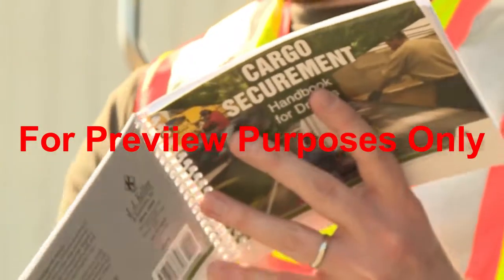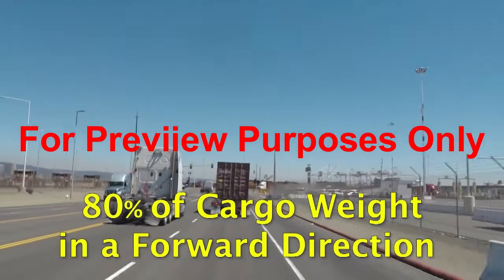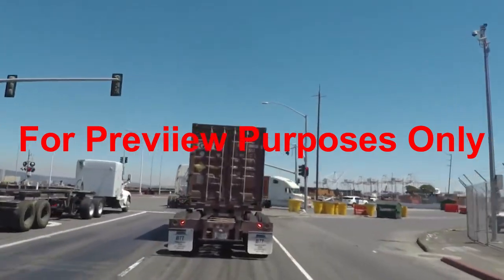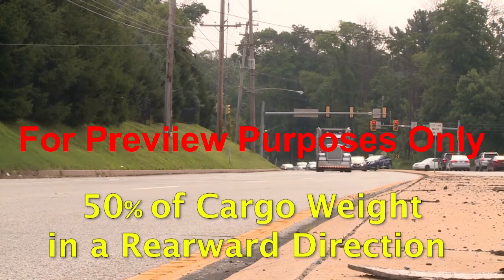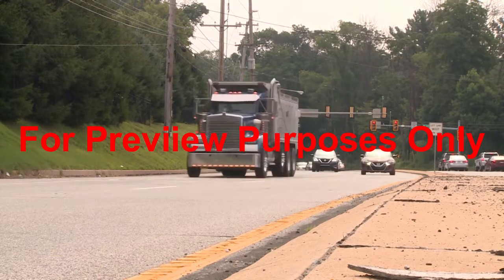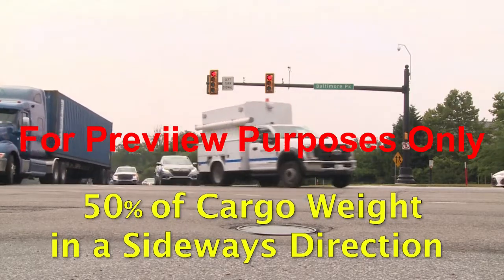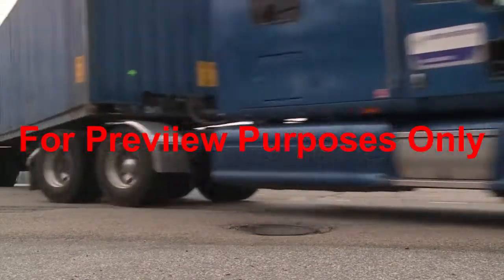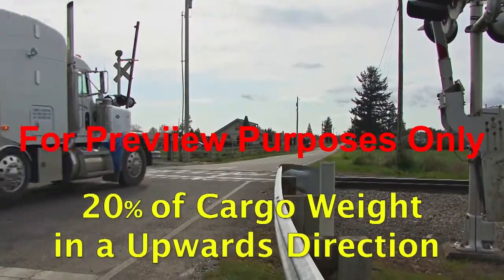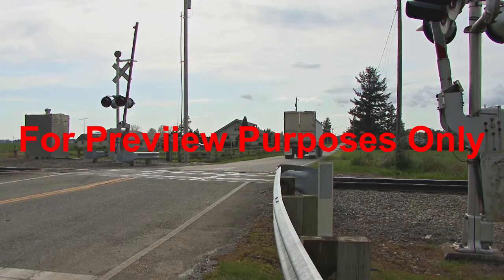More specifically, a securement system must be able to withstand physical forces equal to 80% of the cargo weight in a forward direction, such as occurs when a truck driving straight ahead puts on the brakes; 50% of the cargo weight in a rearward direction, which can occur when a truck is accelerating, shifting gears while climbing a hill, or braking in reverse; 50% of the cargo weight in a sideways direction, such as occurs when a truck is turning, changing lanes, or braking while turning; and 20% of the cargo weight in an upward direction, which can occur when a truck is traveling over bumps or cresting a hill.